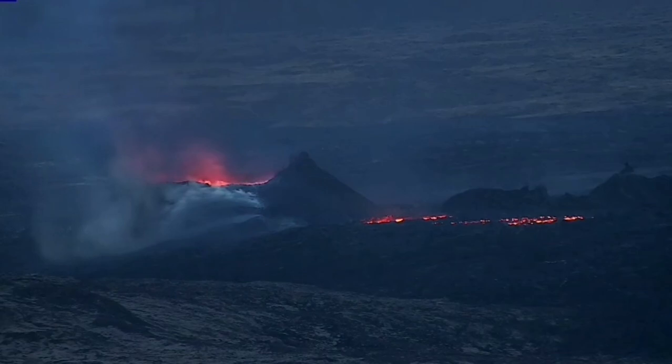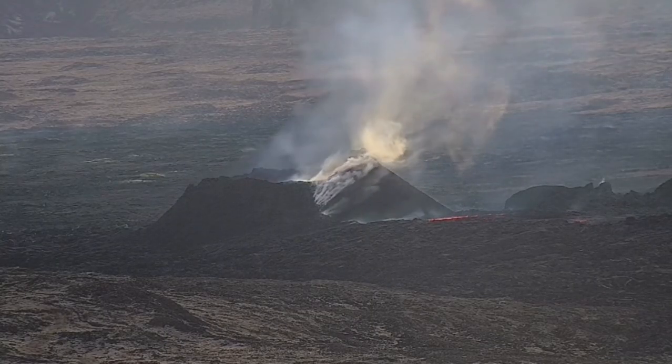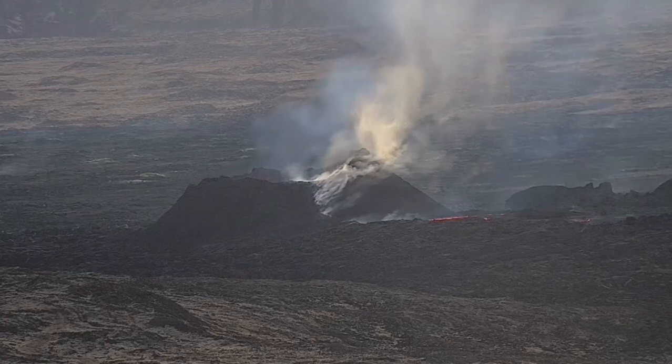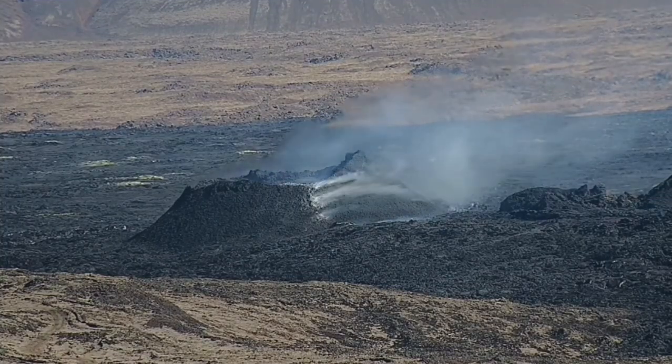Looking at the camera feeds, this is the early hours after midnight, this is early morning, and later you see the midday and afternoon. Not much activity is going on by then. The magma has probably receded and is going down.